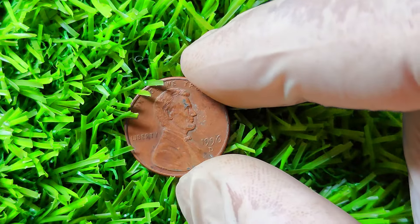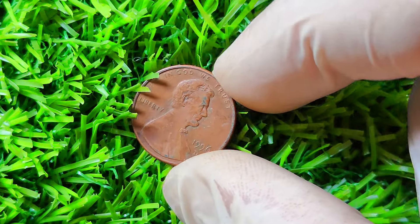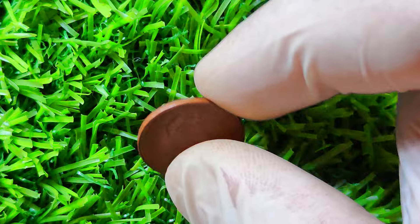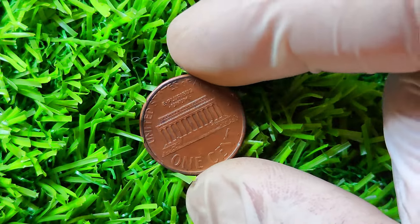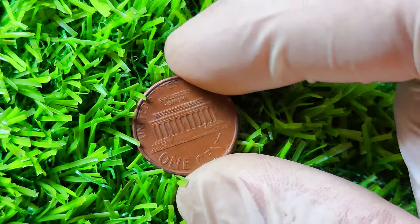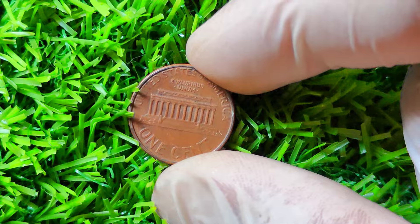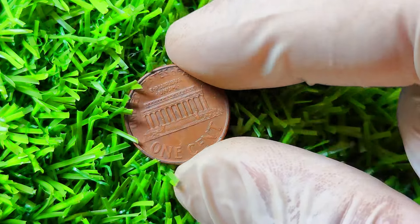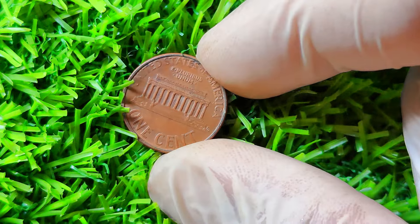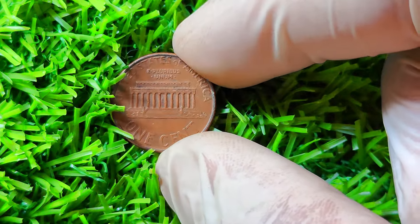You might be wondering how to tell if you have a 1996 D Lincoln penny with the double-die error. The most obvious sign is the doubling of the design elements on the coin, such as the date, the lettering, and Lincoln's portrait. If you notice any of these elements appearing doubled, you could be holding a treasure in your hands. In addition to the design elements, you should also examine the overall condition of the coin. Coins that are in mint condition or have not been circulated are generally more valuable than those that show signs of wear and tear.